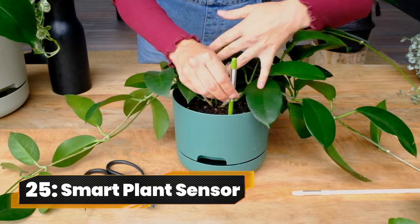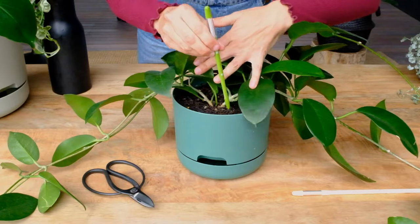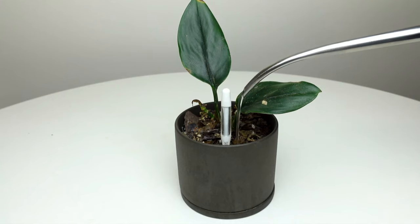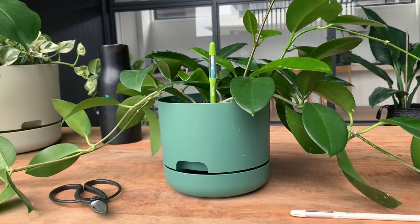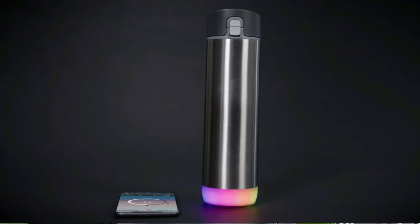Number 25. Smart Plant Sensor. Keep your plants thriving with the Susti Aquameter, the clever, color-changing companion for your green buddies. Designed for small succulents, these moisture-sensing sticks stay put, offering continuous monitoring. With five refillable sticks in vibrant green, it's the plant-friendly tech your indoor garden craves.